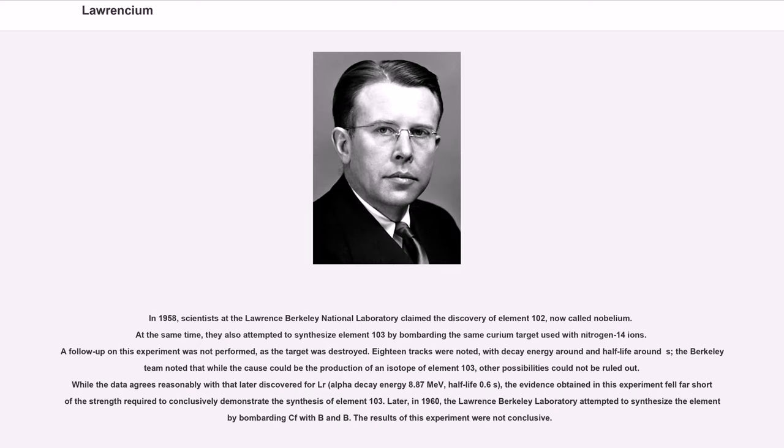In 1958, scientists at the Lawrence Berkeley National Laboratory claimed the discovery of element 102, now called Nobelium. At the same time, they also attempted to synthesize element 103 by bombarding the same curium target with nitrogen-14 ions. A follow-up on this experiment was not performed, as the target was destroyed. 18 tracks were noted with decay energy around a certain value and half-life, but other possibilities could not be ruled out. While the data agrees reasonably with that later discovered for Lr-257 — alpha decay energy 8.87 MeV, half-life 0.6s — the evidence fell far short of conclusively demonstrating the synthesis of element 103.